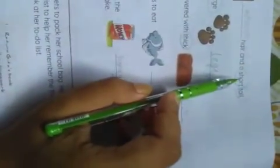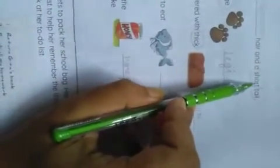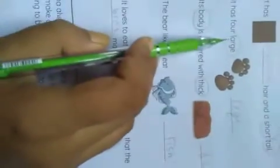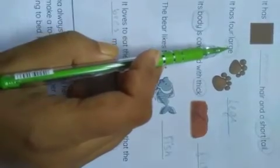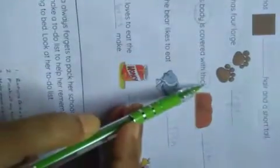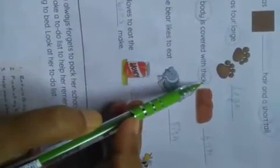Now I give you all some spellings. First, the word short: S-H-O-R-T. Then, tail: T-A-I-L. Large: L-A-R-G-E. Body: B-O-D-Y. Thick: T-H-I-C-K. Learn these words and memorize the spelling.